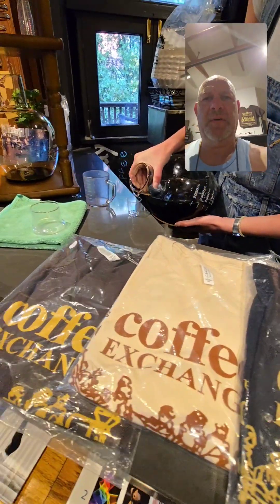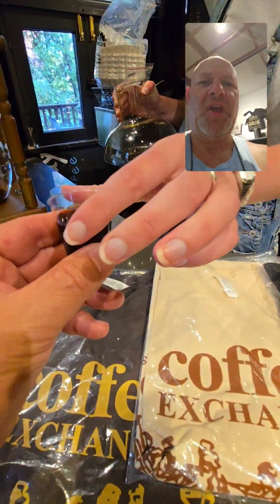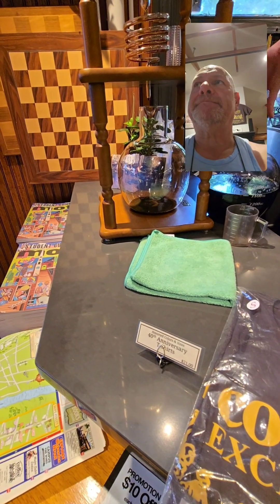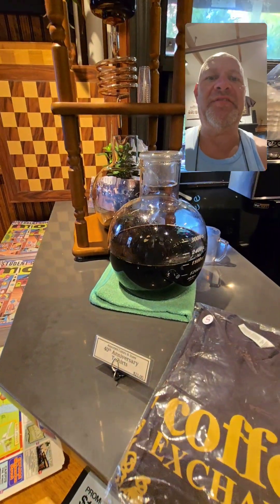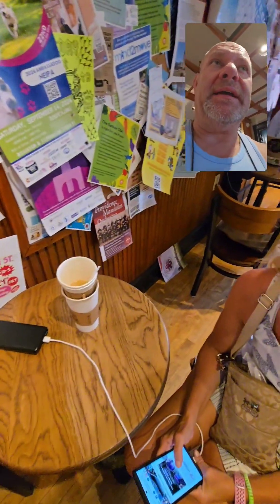I'm just going to try a little bit of this cold brew coffee because I've never had it before. Oh, it's definitely chocolatey. It's cold coffee but it's got that chocolatey, nutty taste. I am quite impressed - I think I can just have that as it is, that's quite nice.